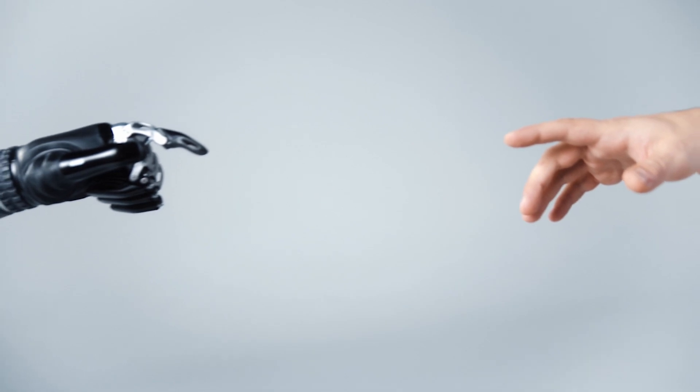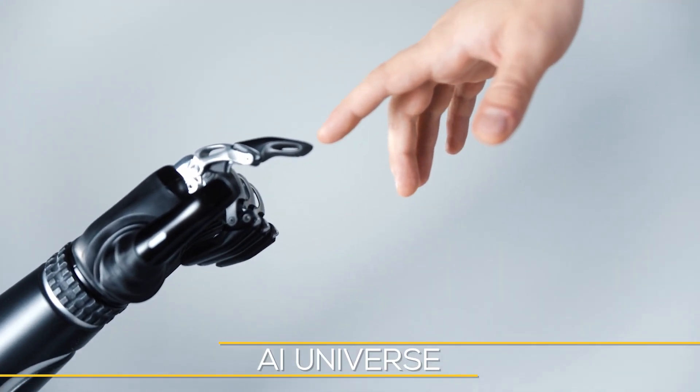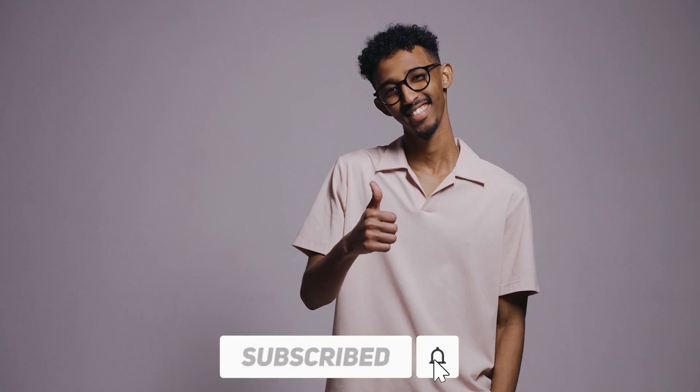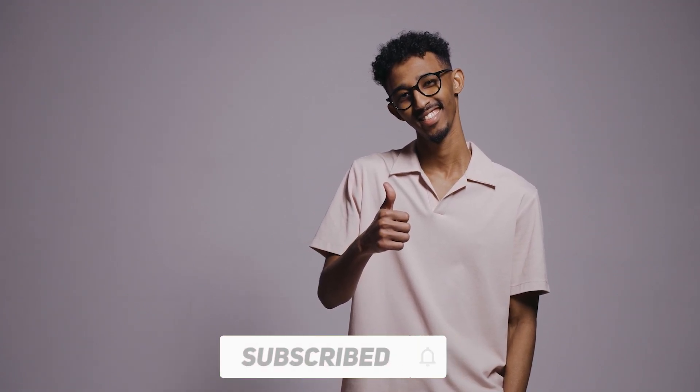Watch this video till the end. Hello and welcome back to the AI Universe. Don't forget to subscribe to our channel and press the bell icon to never miss an update on the new things we bring for you regarding tech and trends. That being said, let's begin.